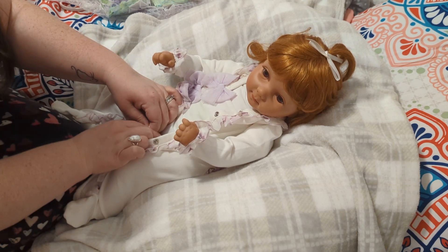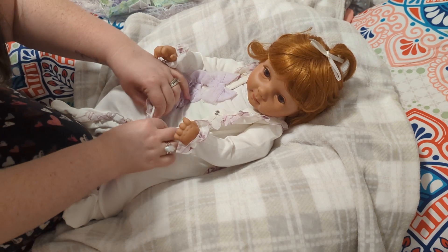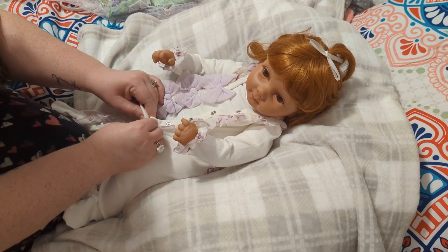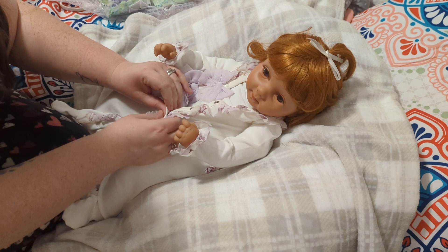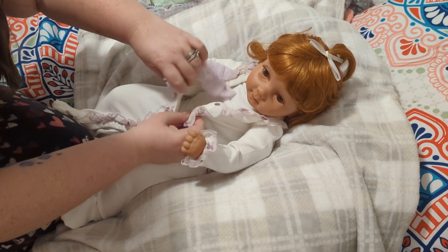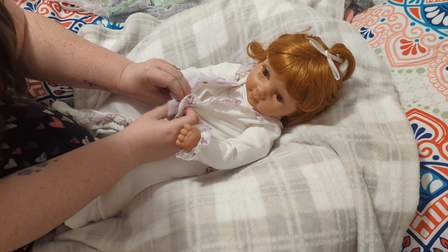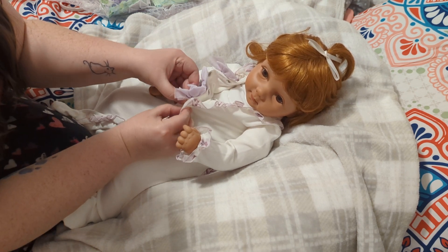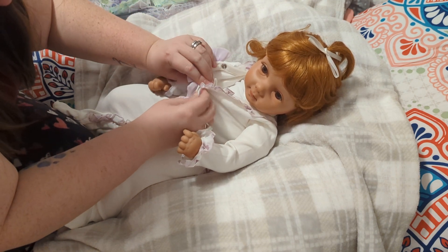I found her on eBay. I thought she was lost for a little while because it took her a long time to come. The seller shipped her really promptly, but she got kind of lost in Arizona and she didn't get scanned for like four or five days. I honestly thought she was a goner. She is so stinking cute.